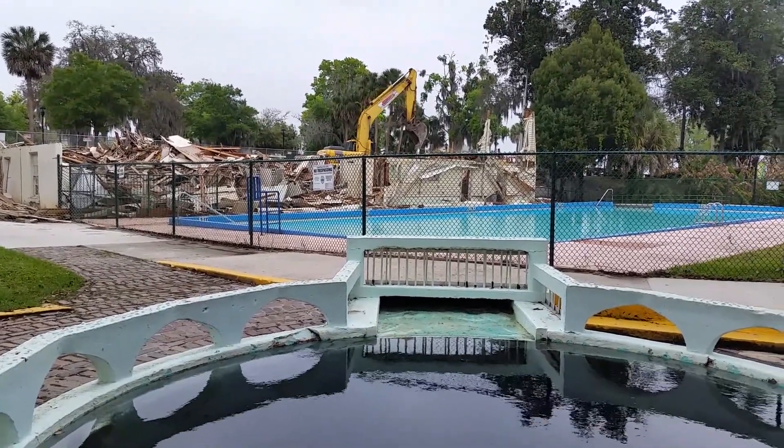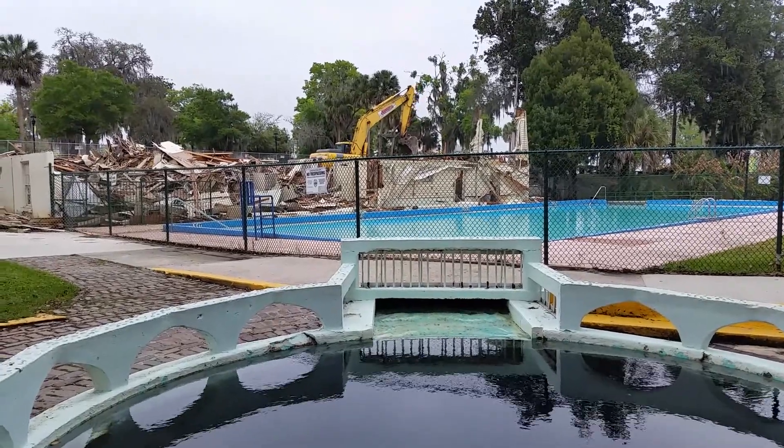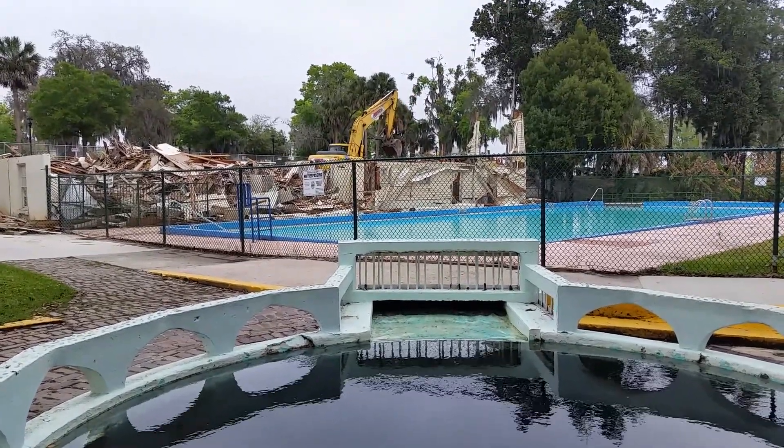Glad to share a piece of history. Thank you for being with us for another Heritage Guides opportunity to share.